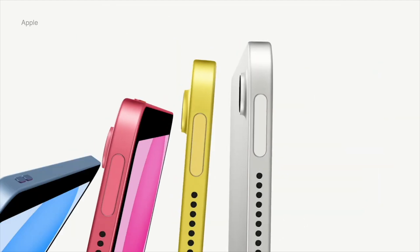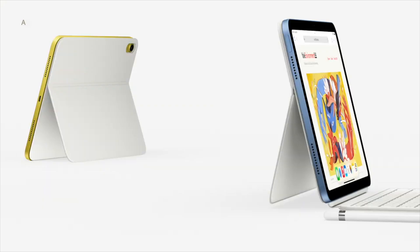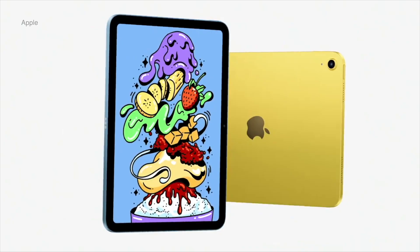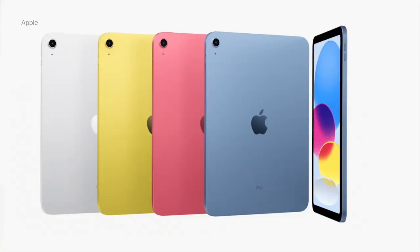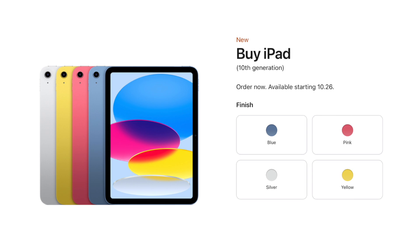The 10th gen iPad has arrived with a new, more modern design that follows the footsteps of iPad Pro, iPad Air and iPad Mini product lines, which is definitely the way to go. The sharp and flat edges we were anticipating arrived the moment we heard there may be a USB-C port. This model has now come in four new colors: blue, pink, silver and yellow — which I consider my favorite color in this case.